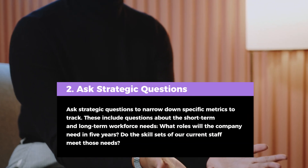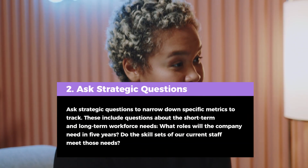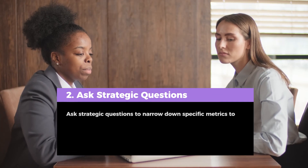Tip 2: Ask strategic questions to narrow down specific metrics to track. These include questions about short-term and long-term workforce needs — like, what roles will the company need in 5 years, and do the skill sets of our current staff meet those needs?